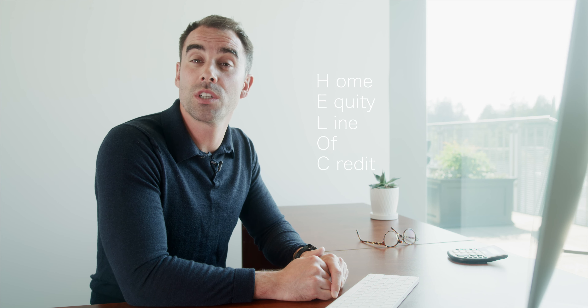You may have heard people talk about a HELOC but are unsure of what it is. A HELOC is an acronym for a home equity line of credit, which gives you access to up to 65% of the appraised value of your home.